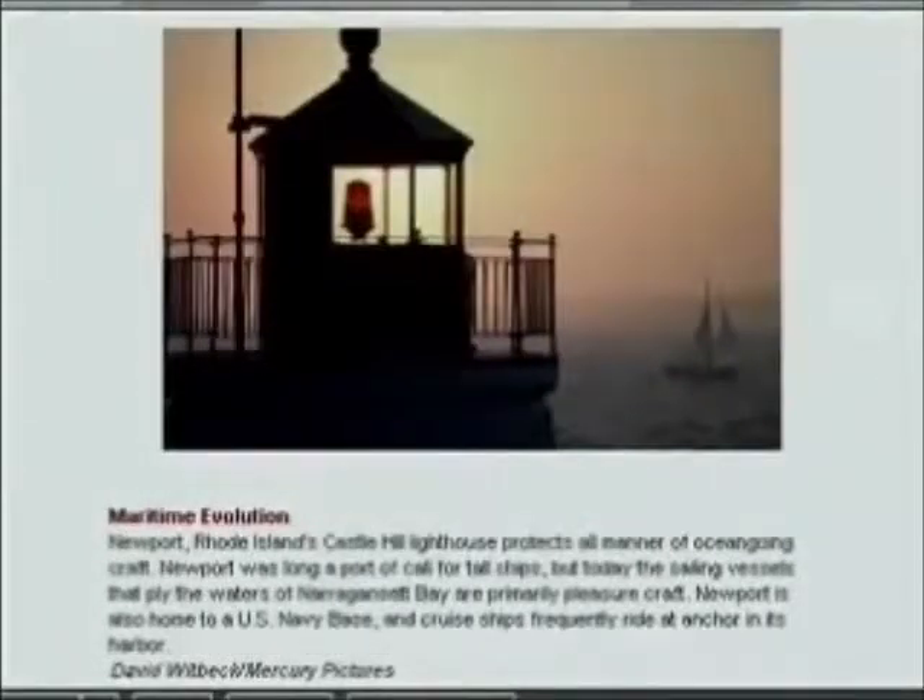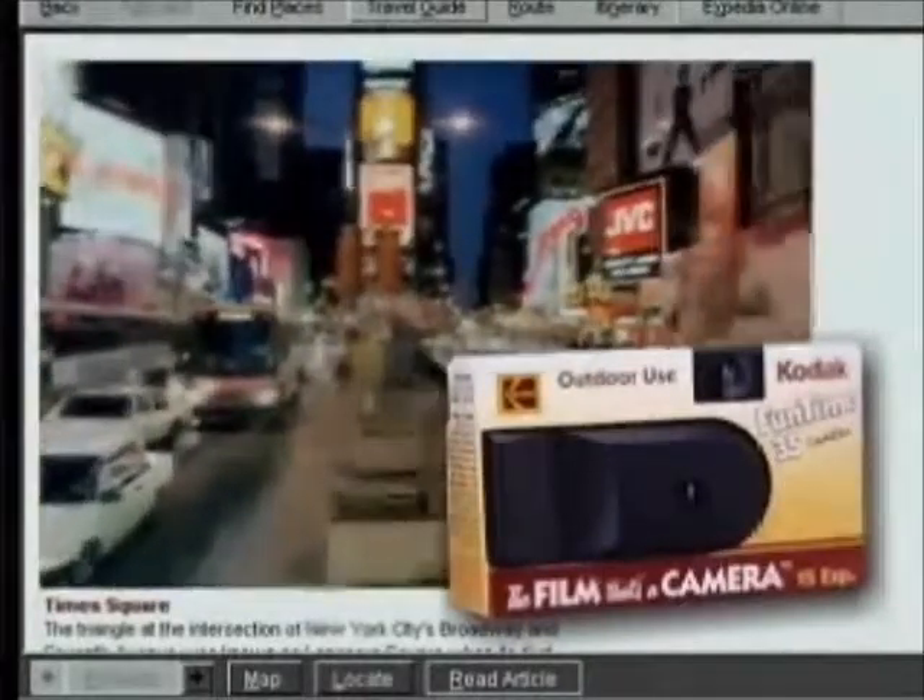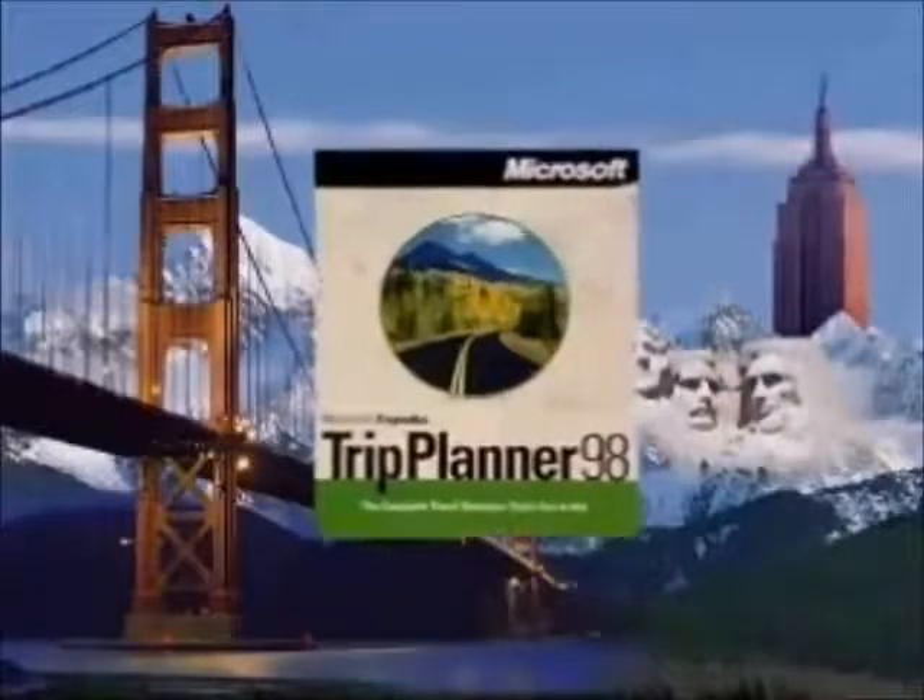You don't even need a camera. Microsoft is giving away a one-time-use Kodak camera in every box of Microsoft Expedia Trip Planner 98.